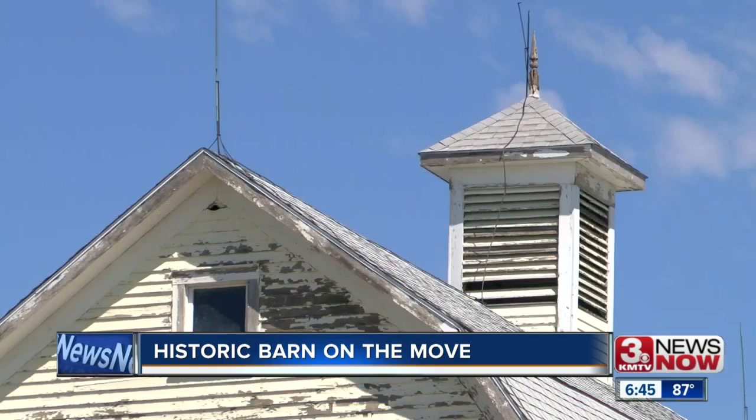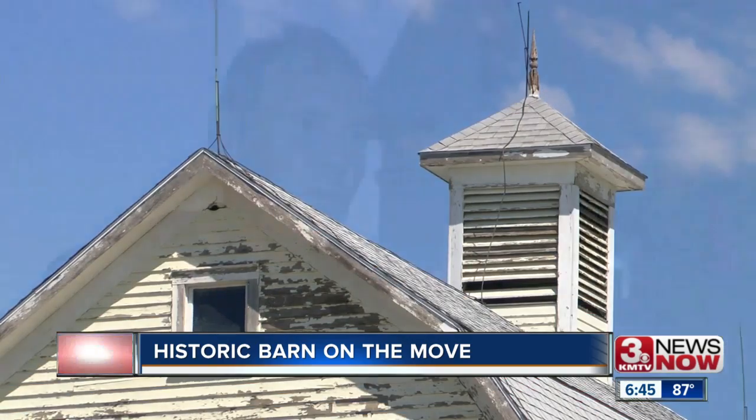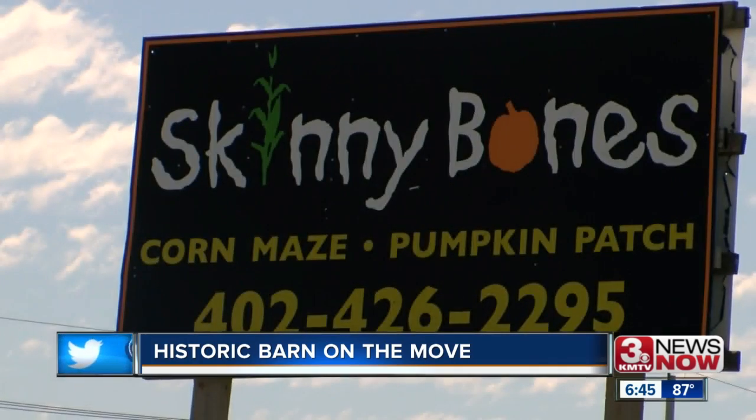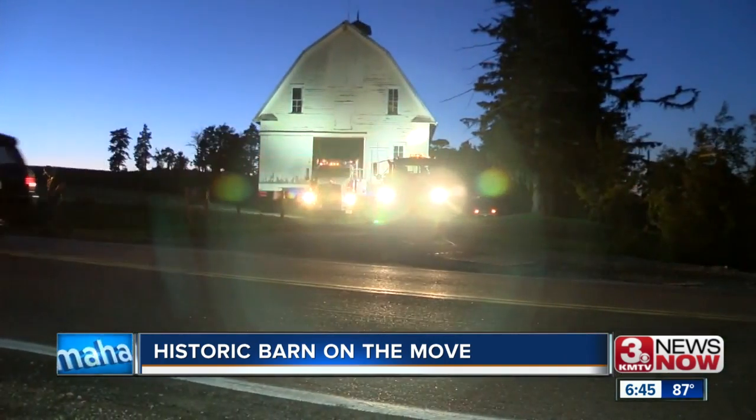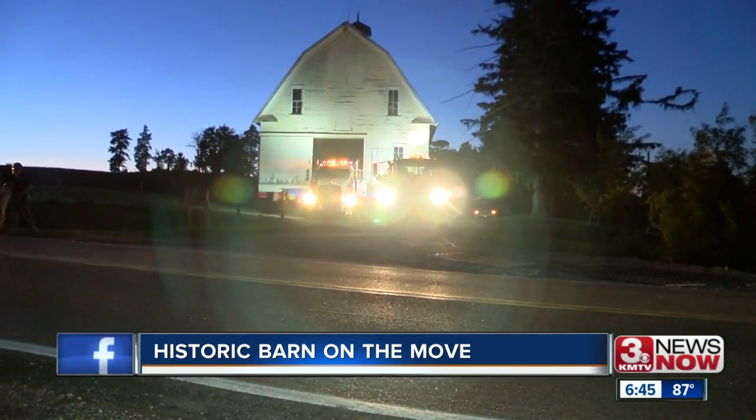It's a building that Jeff Bledsoe has kept an eye on for years. He's actually been driving past this barn for the past 25 years going back and forth to Omaha from Blair, and has always admired it. Bledsoe, owner of the Skinny Bones Pumpkin Patch, heard this 119-year-old barn was set to be torn down and couldn't let it happen.